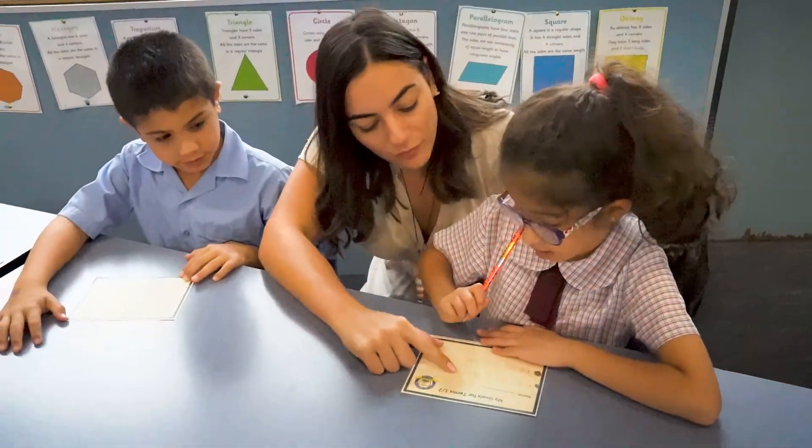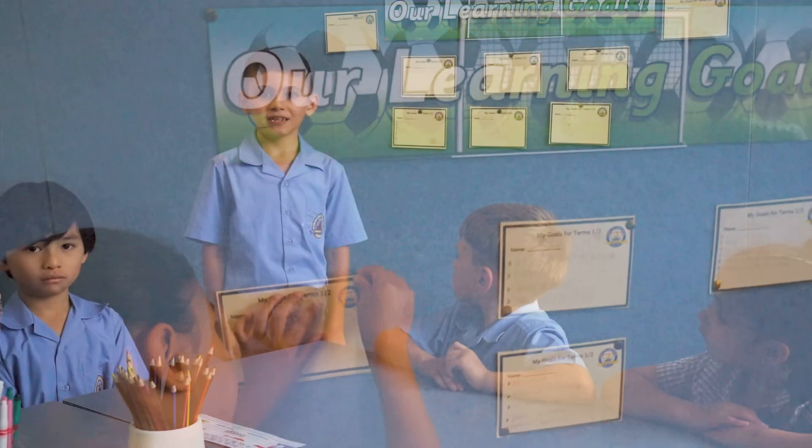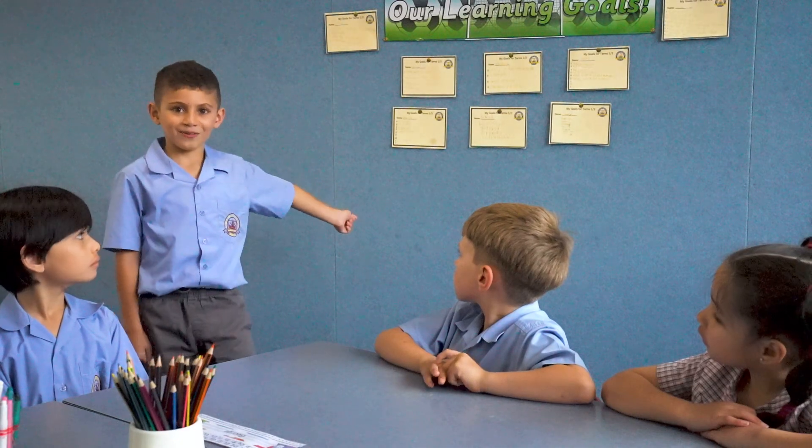Every student from kindergarten to Year Six writes their own learning goals with the help of their teacher and parents. It improves their learning. Here are some Year Two learning goals.